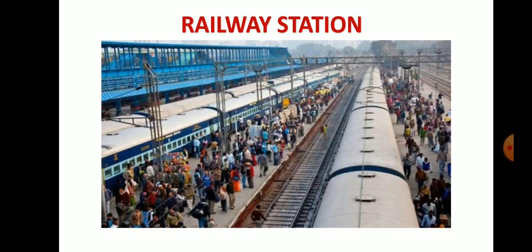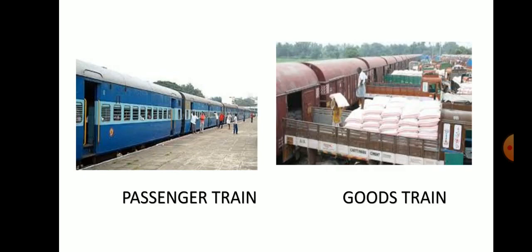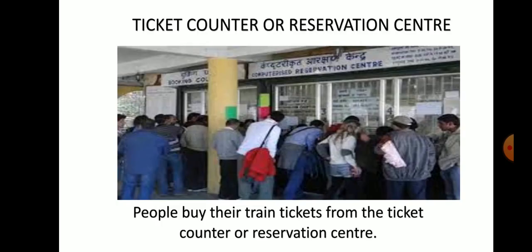Omana reached the railway station. She could see a very busy railway station with so many people and trains. She could see two types of trains: passenger train and goods train. Passenger trains carry people and goods trains carry goods. She could see the ticket counter or reservation centre. People buy their tickets from the ticket counter or reservation centre. Omana's father had already booked the tickets so they did not buy tickets.